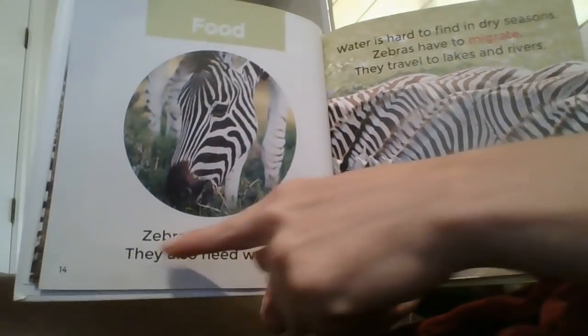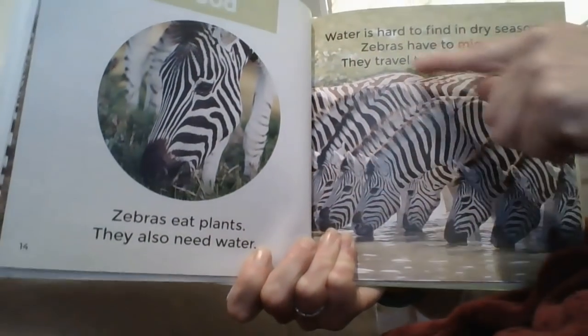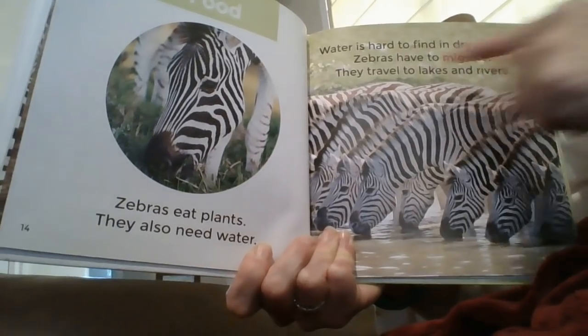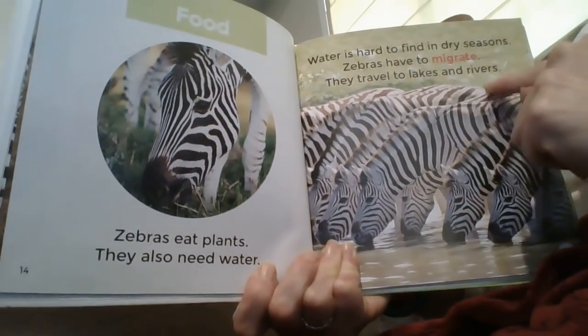Food. Zebras eat plants. They also need water. Water is hard to find in dry seasons, so zebras have to migrate. They travel to lakes and rivers.